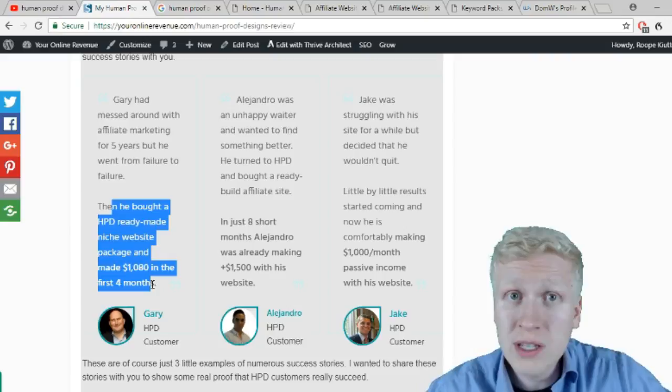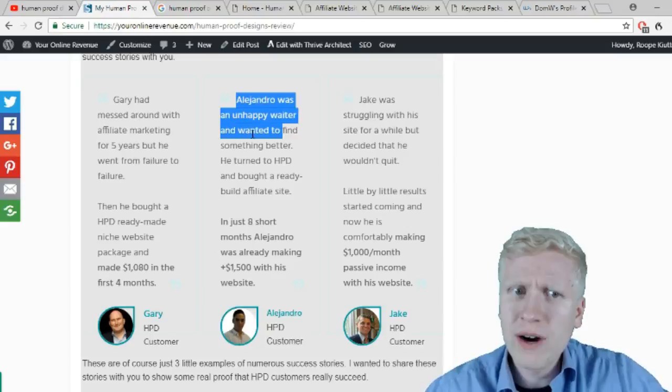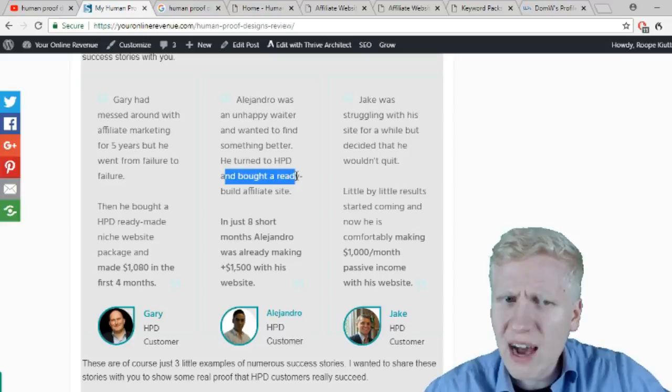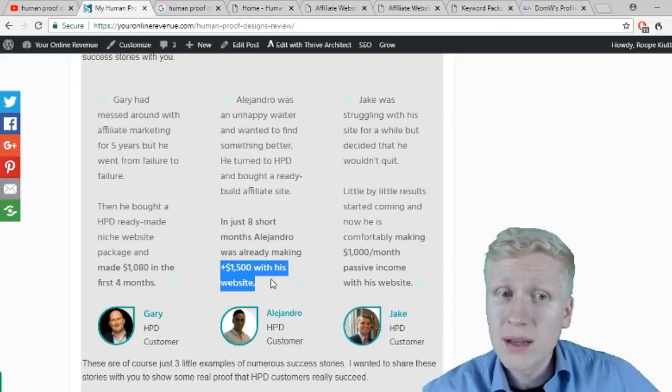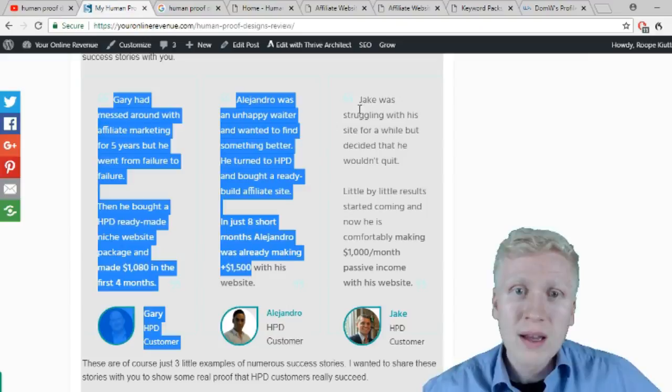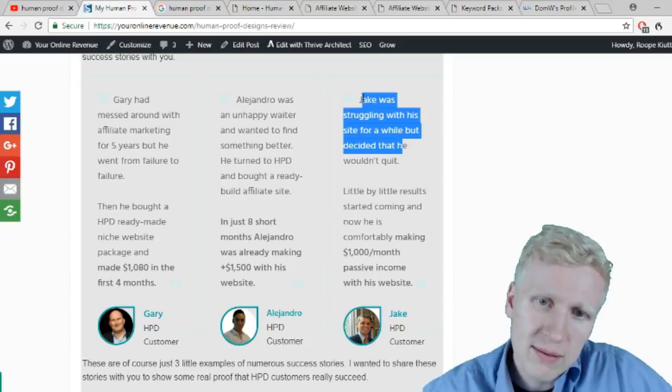Alejandro was an unhappy waiter who wanted something better. He turned to Human Proof Designs, bought a ready-built affiliate site, and in just 8 short months was already making $1,500 per month with his website. Jake was struggling with his site for a while but decided not to quit. Little by little results started coming, and now he's comfortably making $1,000 per month in passive income.